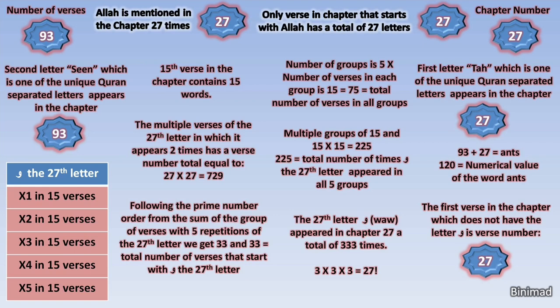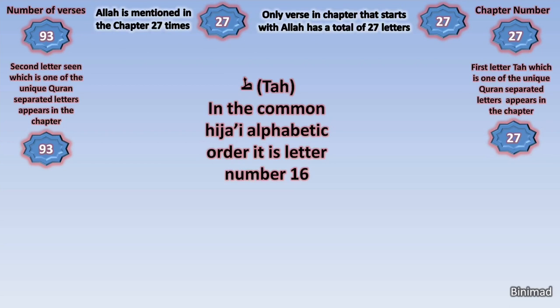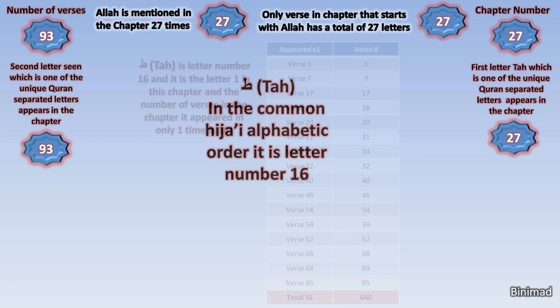This is absolutely miraculous. Can anyone seriously examine this and still claim it is by chance? Let's return to the first letter of the chapter, which is the letter Ta — one of the unique Quran separated letters group. We said that it is the first letter in chapter 27 and that it is repeated 27 times, so it is clearly being highlighted, which means we should dig deeper. Ta is the 16th letter in the common Hijai alphabetic order, and miraculously, the number of verses in which this letter appears only once within this chapter is 16 verses.